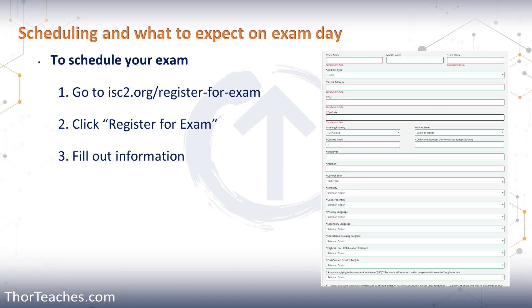In this lecture, we're going to talk about how to register for your exam and what to expect. To register for your exam, go to isc2.org/register-for-exam. Then scroll down a little bit on the page and click 'Register for Exam.'